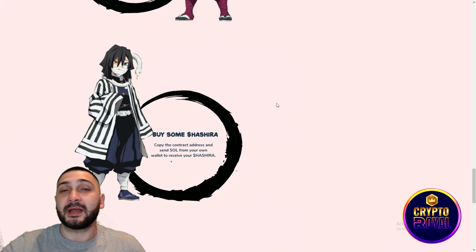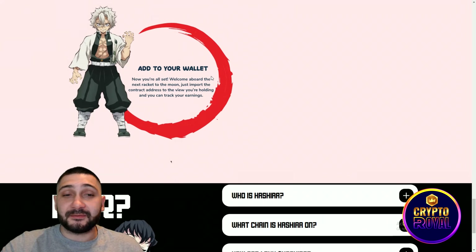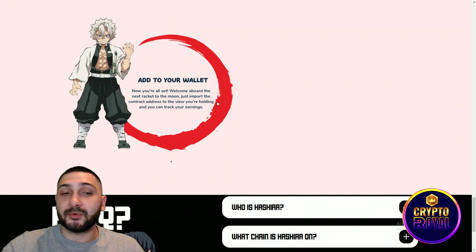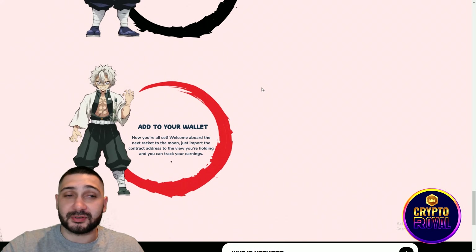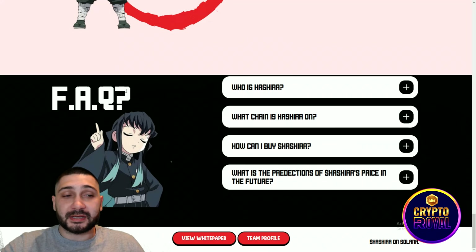The last step is that you're all set and welcome aboard to the next rocket to the moon. Just import the contract address to view your holdings and track your earnings. It's very simple — import their token's contract address to your wallet so you'll be able to see and track your portfolio.